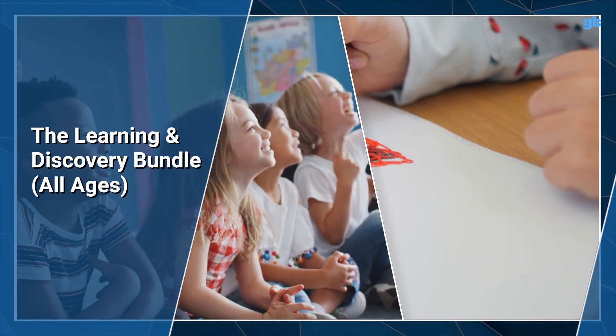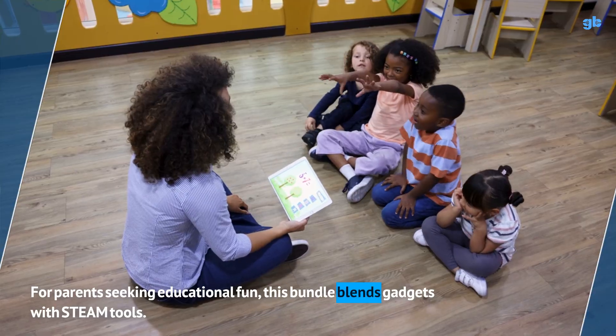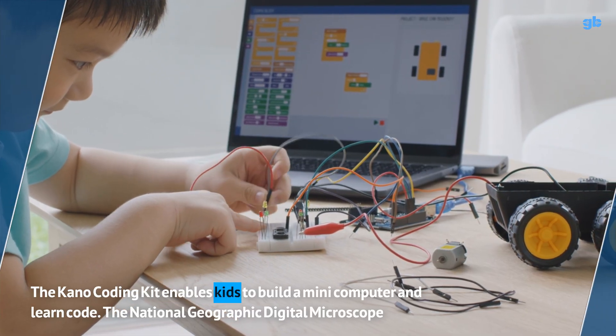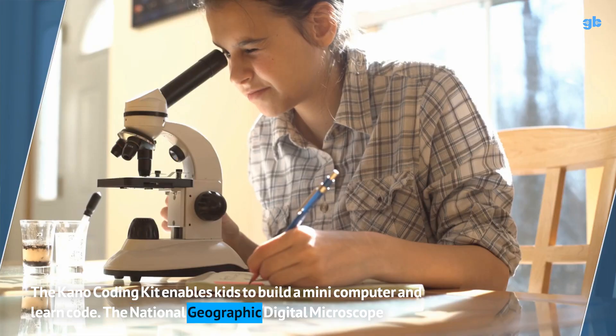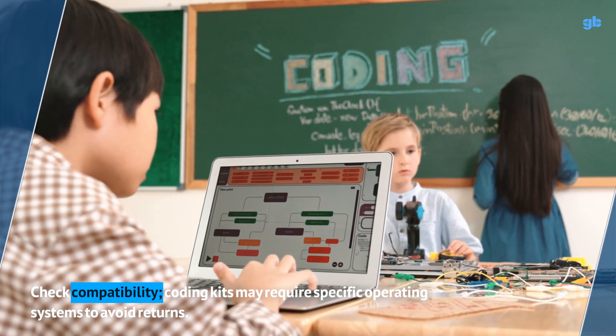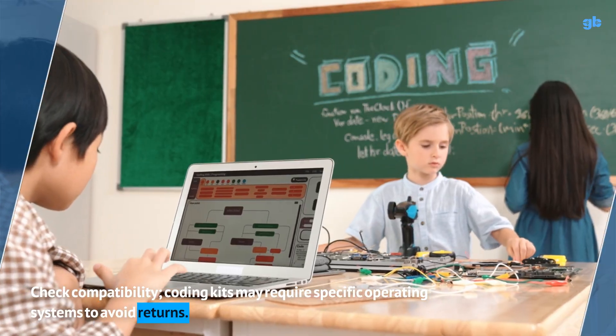The Learning & Discovery Bundle — for parents seeking educational fun, this bundle blends gadgets with STEAM tools. The Kano Coding Kit enables kids to build a mini-computer and learn code. The National Geographic Digital Microscope encourages exploration. Check compatibility — coding kits may require specific operating systems to avoid returns.